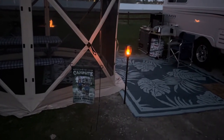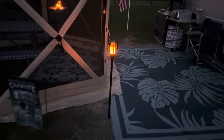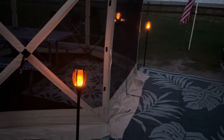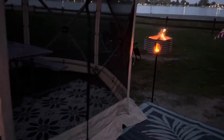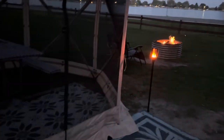Just gonna do a quick video about our solar lights. We love these — they are so pretty and they look super real. I got them on Amazon and you can get a two-pack or a four-pack and they're not very expensive.